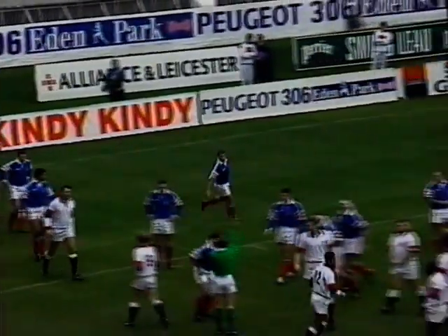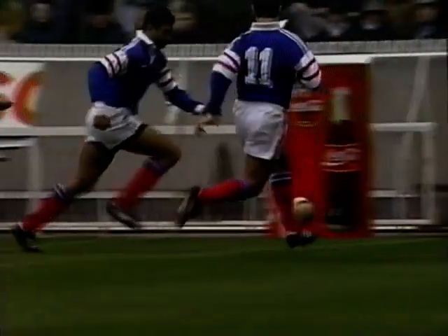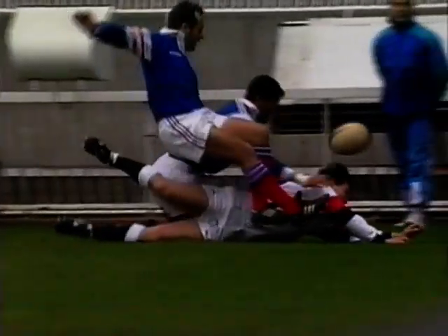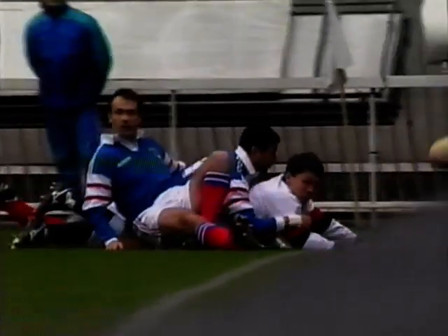There has to be a question as to whether or not Ntamak got the downward pressure. Watch this — you see here, there's a possibility that Underwood may not have grounded it either. It was that close.